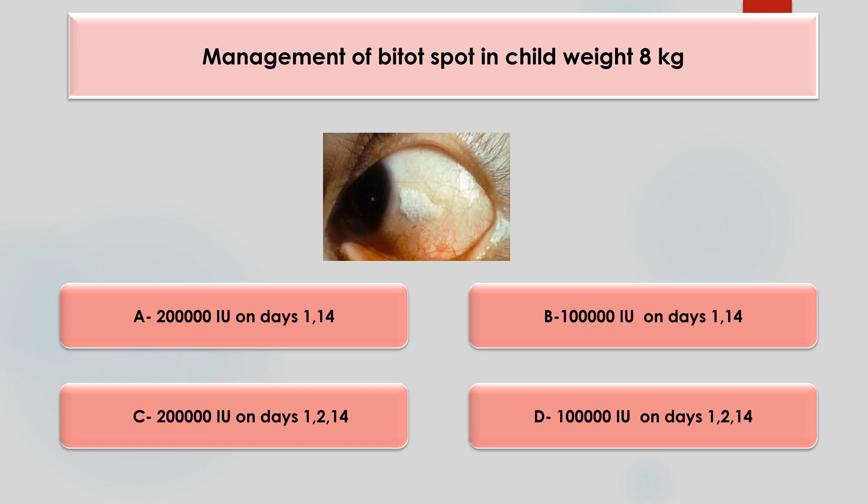Management of Bitot's spot in a child weighing 8 kilos or more — which is the correct option? Options are 2 lakh international units of vitamin A on days 1, 14; 1 lakh units on days 1, 14; 2 lakh international units on days 1, 14; or 1 lakh international units on days 1, 14. The answer is 2 lakh international units on days 1, 14. This is seen in xerophthalmia due to vitamin A deficiency, which can cause night blindness. If the child weighs less than 8 kilos, the dose is 1 lakh units on days 1, 14.